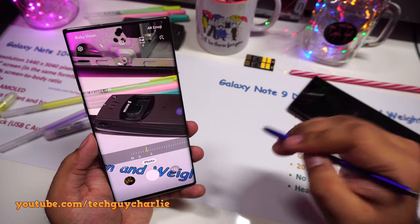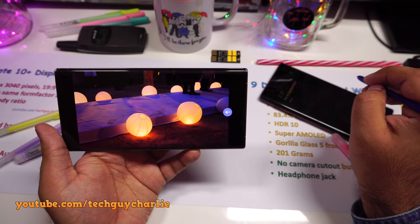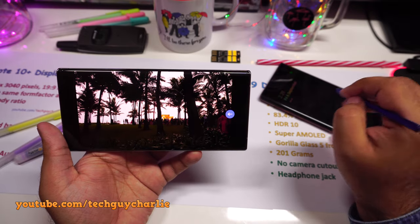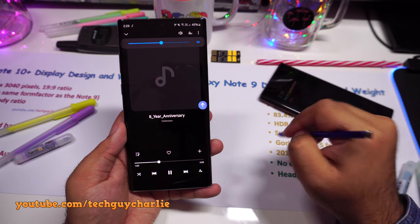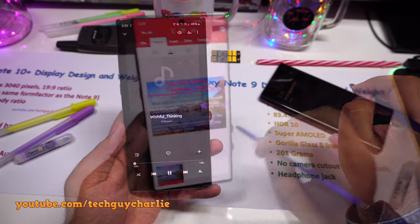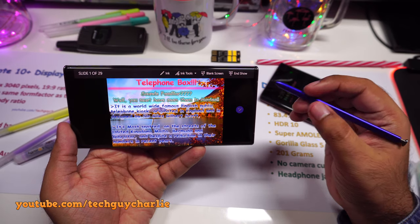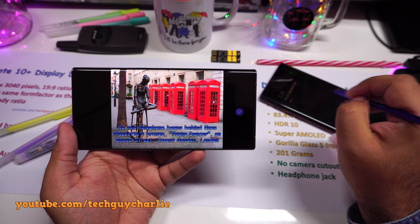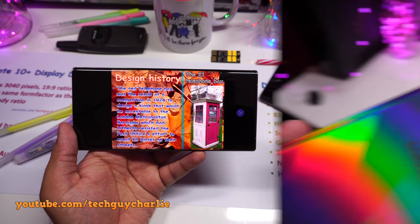You can zoom in or zoom out with the S Pen, use it in the gallery to flip through photos, and control the volume in the music player and shuffle through your playlist. So with the Note 10 Plus you can wave the S Pen around and call yourself Harry Potter. The rest of the S Pen features like writing are the same as on the Note 9.